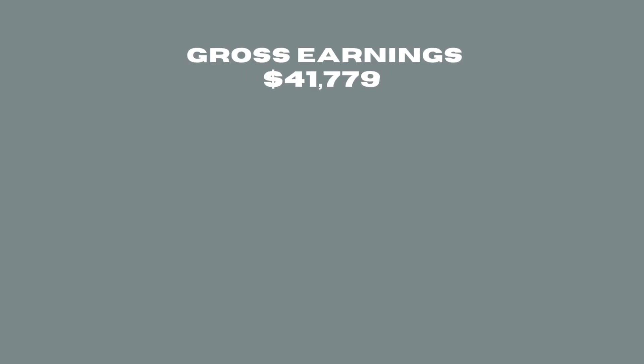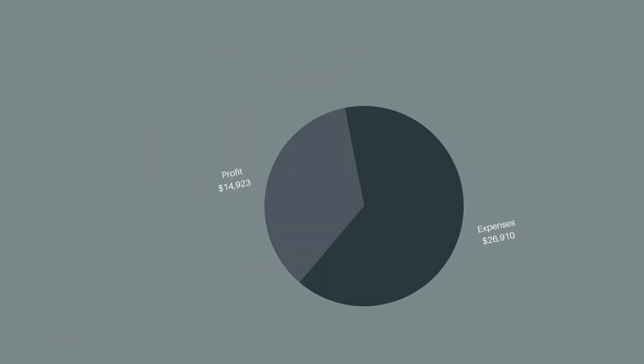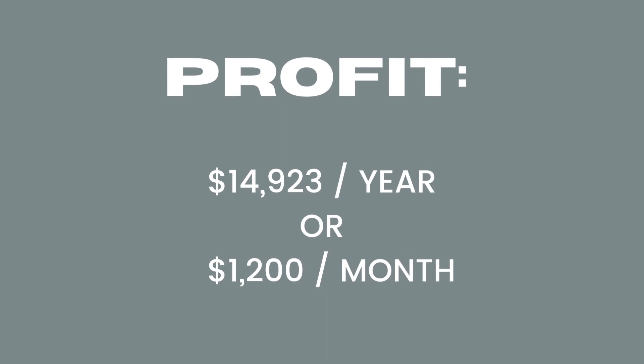Let's talk about the final numbers. We grossed $41,779 and had $26,910 in expenses, bringing our profit for the year to $14,923 — or about $1,200 a month in profit.